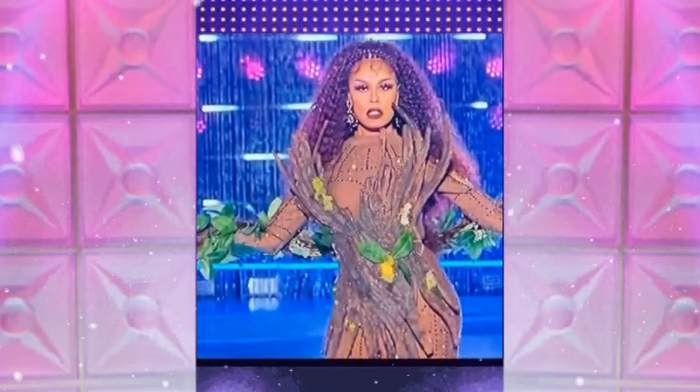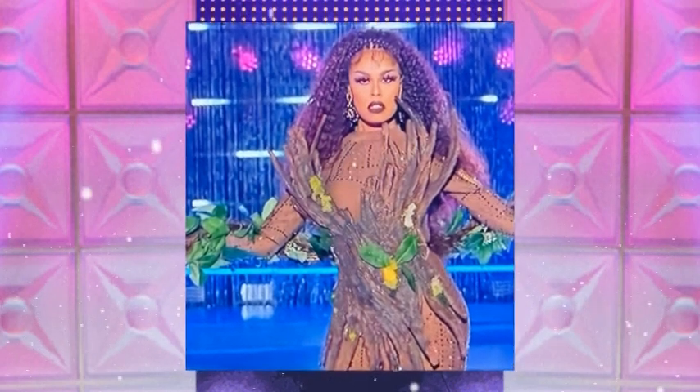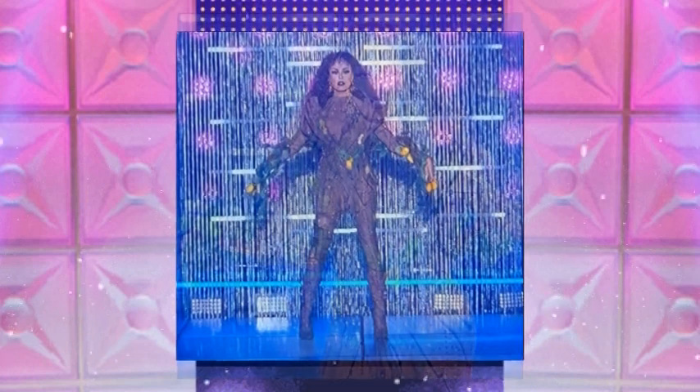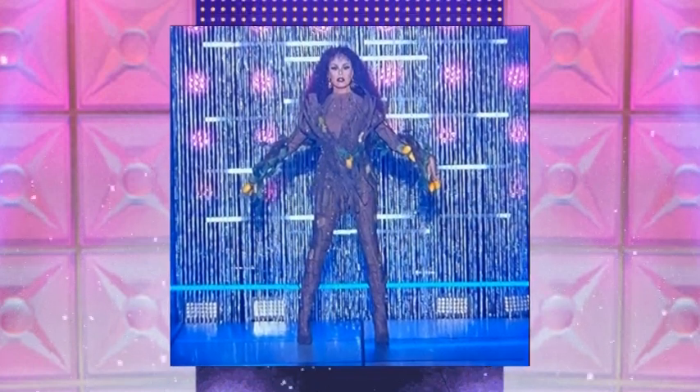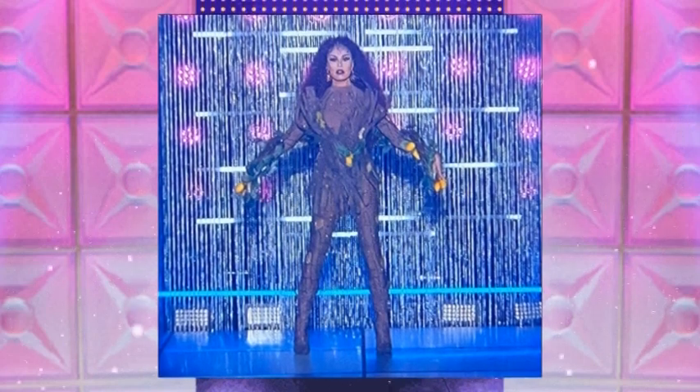Monica Beverly Hills comes out and she is giving us Groot the fantasy. She is giving us like the tree where the fruits came from. She is mother, okay? She is the Garden of Eden. She is ready to give you the fruit of life, honey.